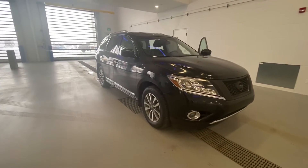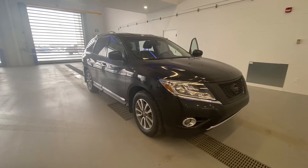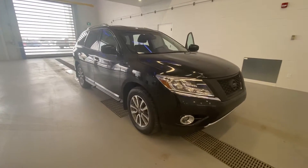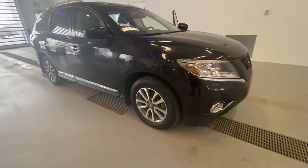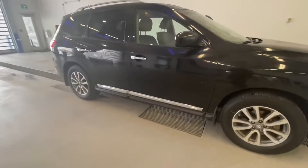Hi, this here is the 2014 Nissan Pathfinder. This vehicle here has power heated mirrors, 18-inch wheels, nice painted front bumpers, and chrome trim.